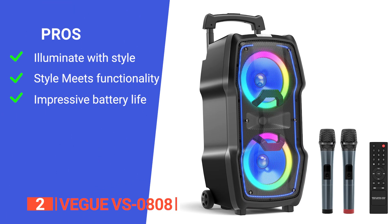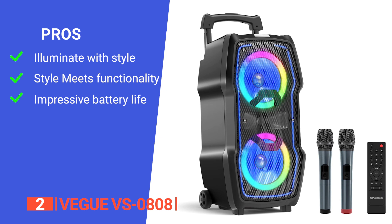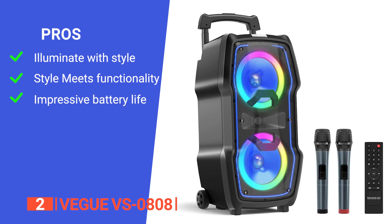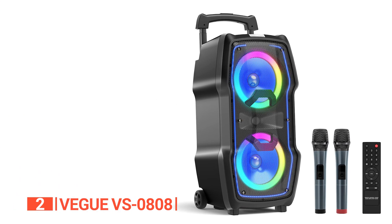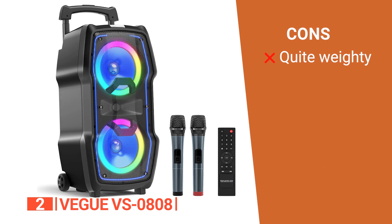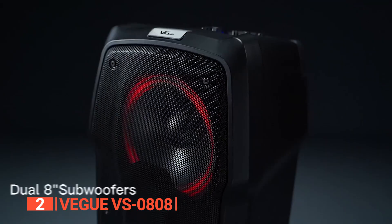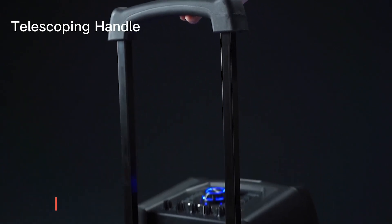Its pros: it features a front light strip that adds an extra layer of charm, creating a pleasant and romantic atmosphere. It comes with a retractable back handle and anti-slip wheels, making transportation a breeze. Its powerful rechargeable battery provides 6–10 hours of non-stop music, making it perfect for indoor and outdoor events. However, its weight may pose a slight challenge for those seeking ultra-portability. The Vigoo VS-0808 offers crystal-clear HD stereo sound, dazzling LED lights, and versatile connectivity options.